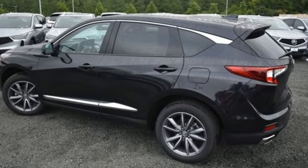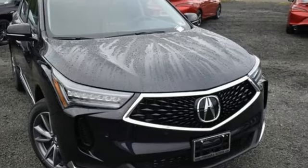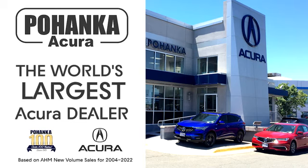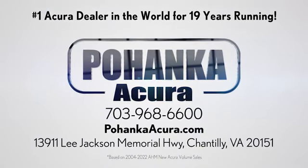Luxury performance Acura. If you've been waiting for the perfect time for a test drive, the time is now. Experience it today. Pohanka Acura is a great place to buy a car. We're conveniently located on Lee Jackson Memorial Highway in Chantilly.